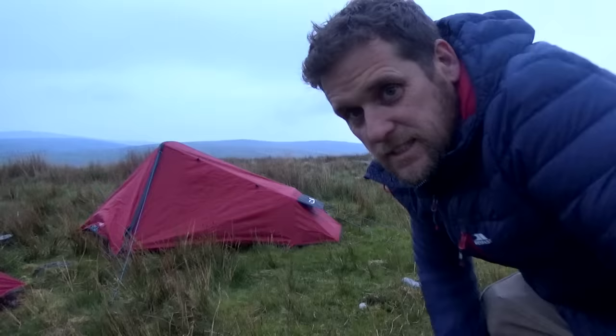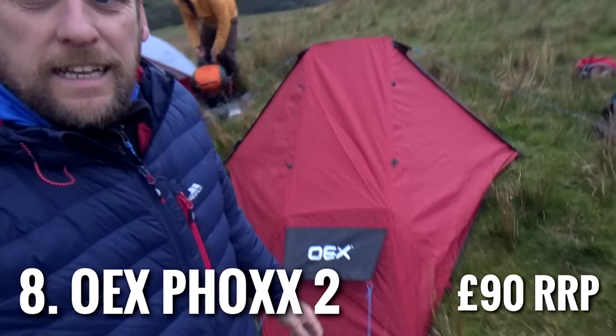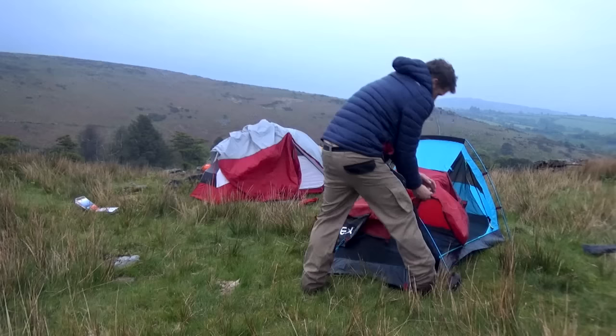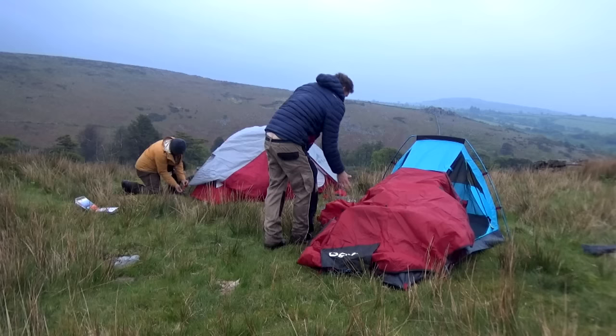Number eight is a quality little budget tent — it's the OEX Fox 2. At £90, this is a great little budget and starter tent. It's a tunnel tent — not freestanding, so once you put it up you want to hope it's in the right position. It's low to the ground and holds its own in adverse weather with two side doors. The downside is you have to put the inner skin up first, so if it's lashing down your inner skin is going to get completely soaked. It's a little bit on the heavy side at over two kilograms, but it has one of the best flysheets in this list with a 5,000 millimetre hydrostatic head.